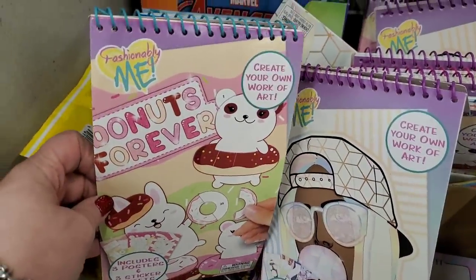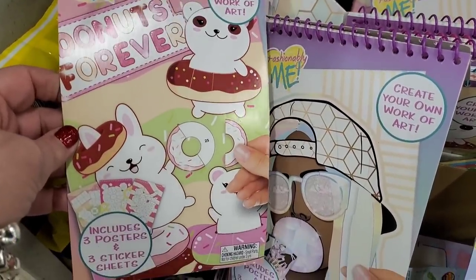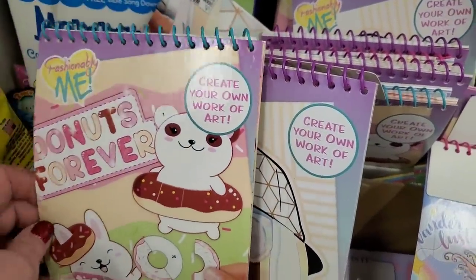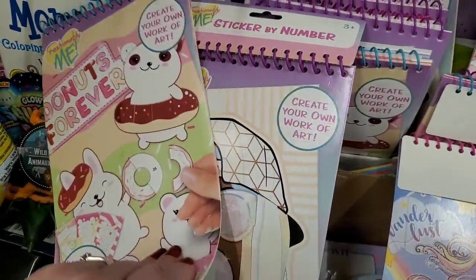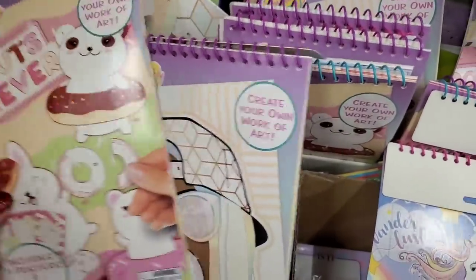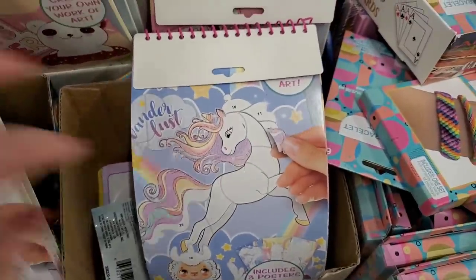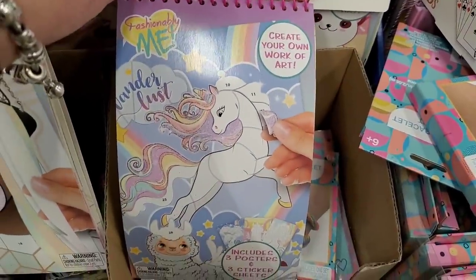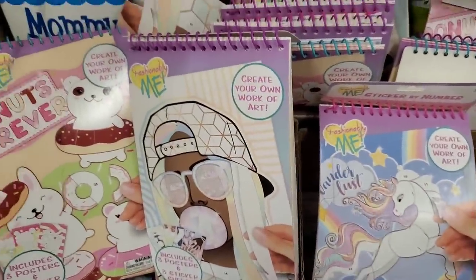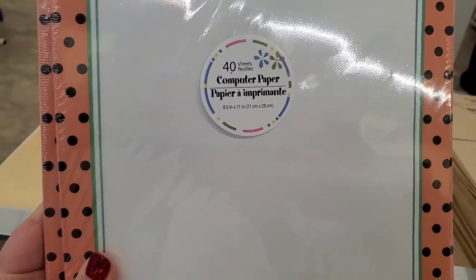These are by Peach Tree Playthings — Fashionably Me Donuts Forever — includes three posters and three sticker sheets so you can create your own work of art. They're restocked just in time for Easter baskets. They also have a really pretty Unicorn Wonderlust version — nice Easter basket stuffers.